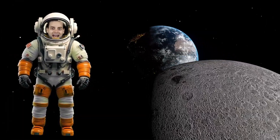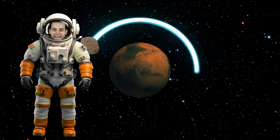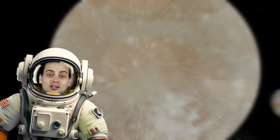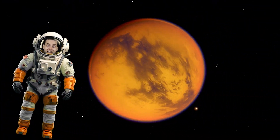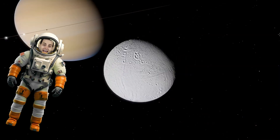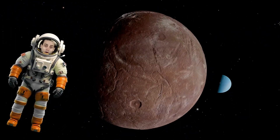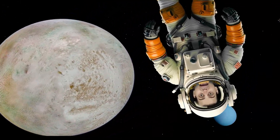The moon lights up our sky at night. Phobos zooms around Mars really tight. Ganymede is the biggest moon in sight. Europa's oceans might have life. Titan has a hazy glow. Enceladus makes geysers blow. Titania's cold but cracks so deep. Triton spins in a backwards sweep.